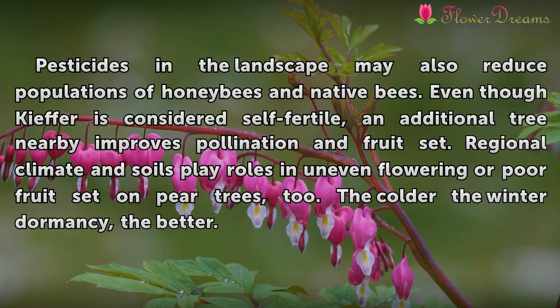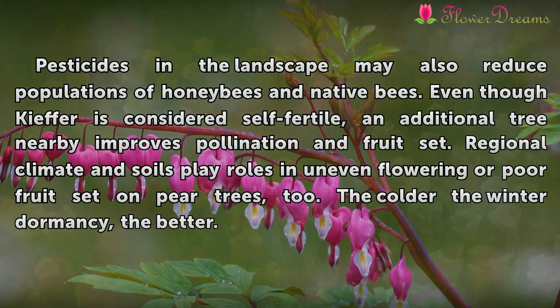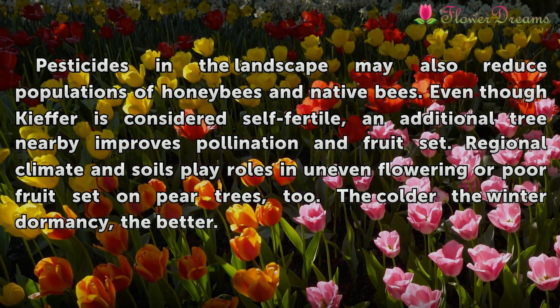Pesticides in the landscape may also reduce populations of honeybees and native bees. Even though Kieffer is considered self-fertile, an additional tree nearby improves pollination and fruit set. Regional climate and soils play roles in uneven flowering or poor fruit set on pear trees too. The colder the winter dormancy, the better.